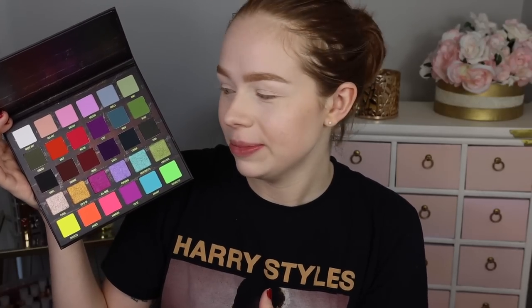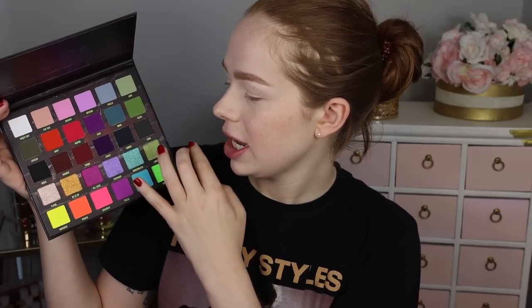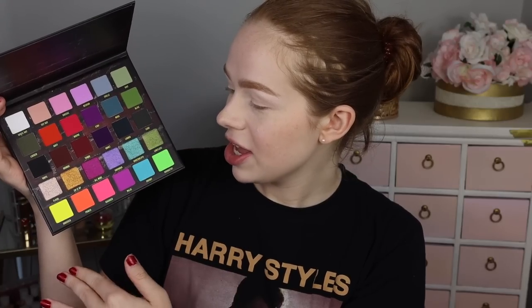When they released their brand new Surge palette, I knew I had to get it. The color story is just so beautiful — it's a rainbow palette but in the most aesthetically pleasing way possible. You've got some pastels, some mid-tones, some deeper shades, some shimmers, and then some neons. It is so so beautiful.